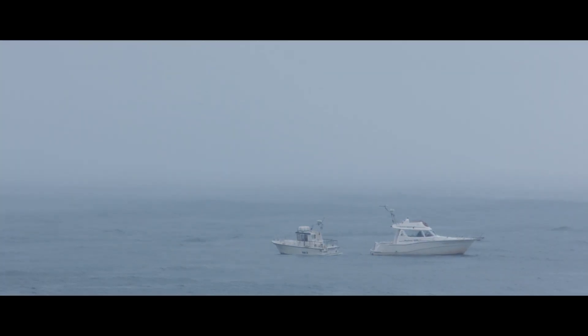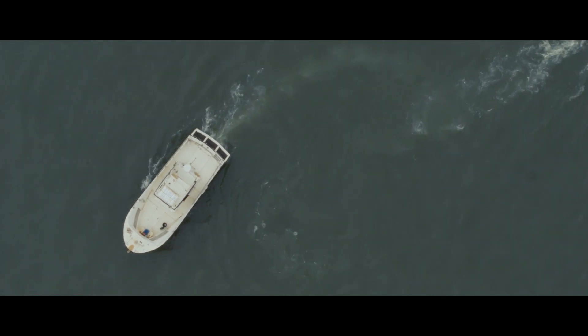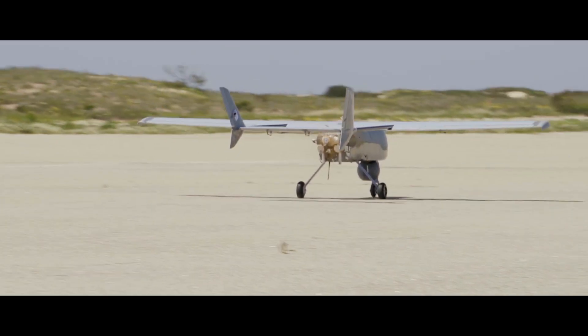The smaller vessel, after a few minutes, heads back towards shore. This is again recognised as an unusual, anomalous action, and the Tier 2 UAVs are deployed, each equipped with different sets of sensors in order to investigate further.